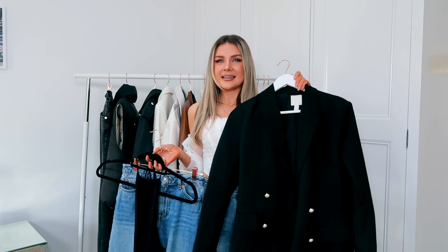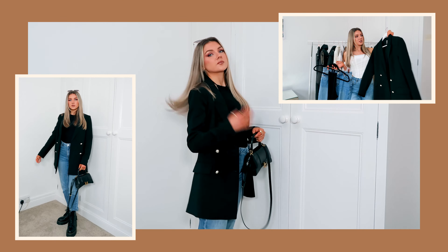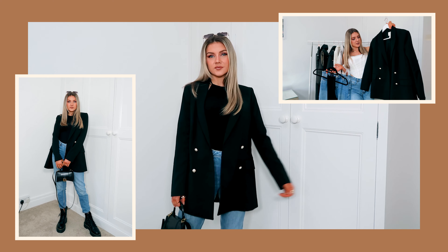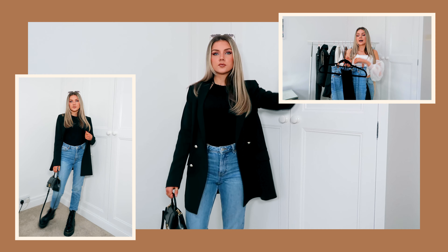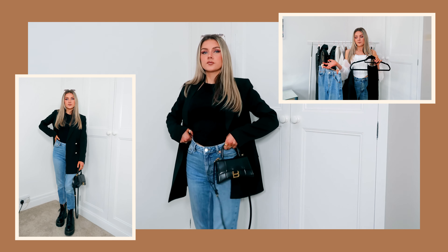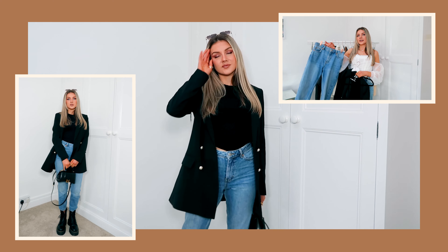You can probably tell I'm a big fan of a blazer — they just make any outfit look unreal. I've got this gorgeous one from H&M with a slightly oversized fit and lovely buttons. I'm pairing it with a ribbed halter neck top and the blue mum jeans. This is a very summer-vibes outfit, perfect for something like going out for brunch.